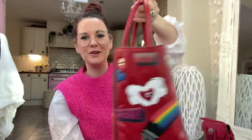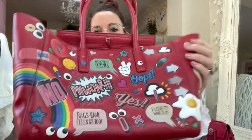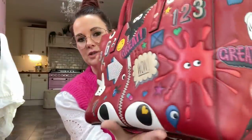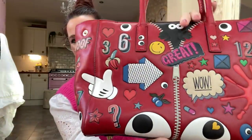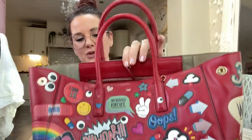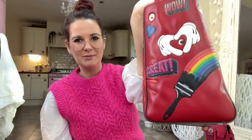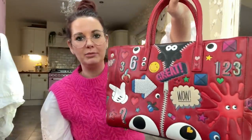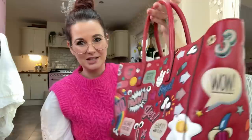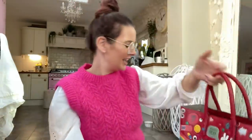My beautiful Anya Hindmarsh Ebri tote — this is the smaller size, which is a lot more practical. It's covered in stickers, but they're not real stickers — they're actually embossed into the leather. They're absolutely beautiful; each side is different and it's just so much fun. I've not used this bag for a long time but I really should — it's a real talking point and it's just absolutely me in bag form.